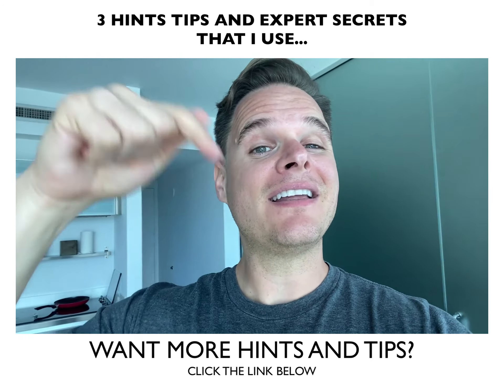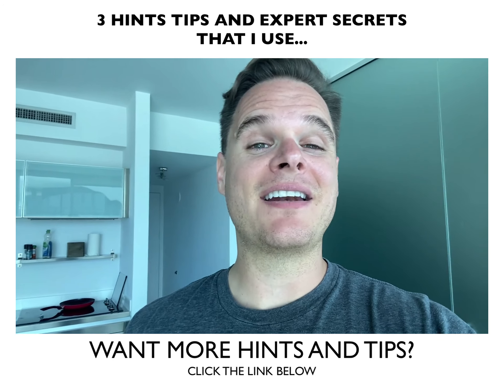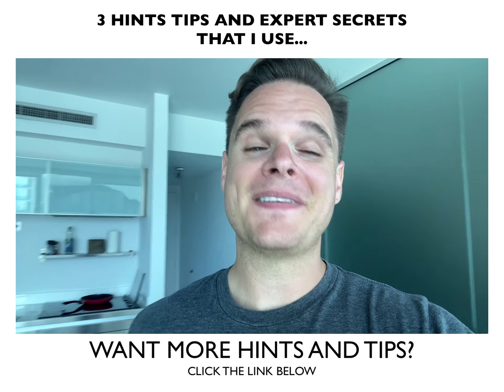And if you like this video, click the link below and sign up for more videos just like this on a daily basis. That's it. See you later. Bye.